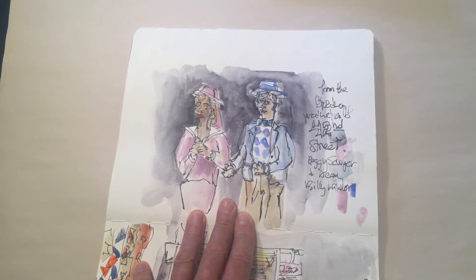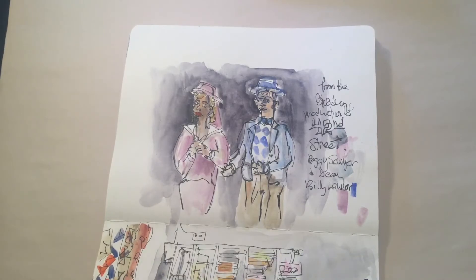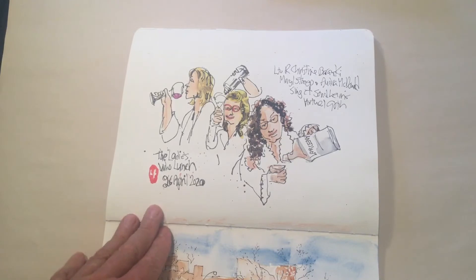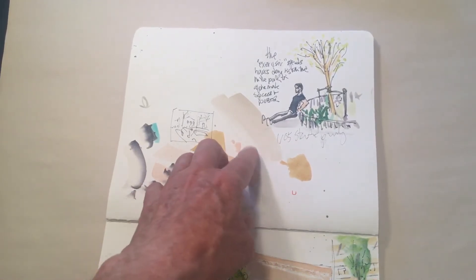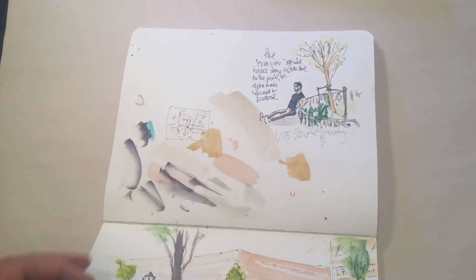This was from the play 42nd Street — the faces didn't come out so well, but the theatrical costumes are always a draw for me. This was Steven Sondheim's birthday celebration, televised, with Meryl Streep, Audrey McDonald, and Christine Baranski singing 'The Ladies Who Lunch.' Another TV thing — and this is the exercise guy who's in the park every day.